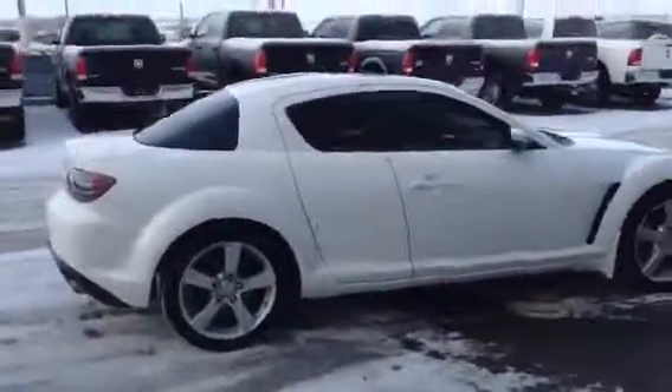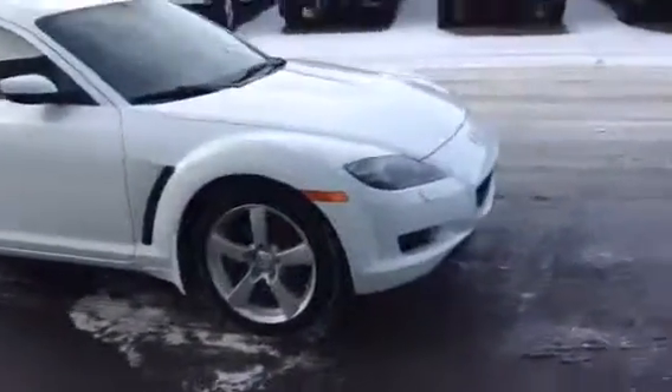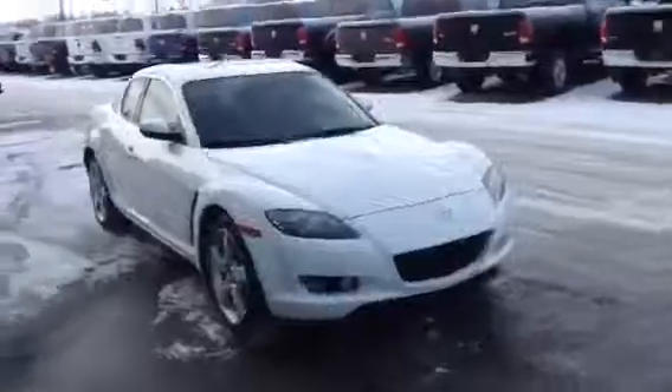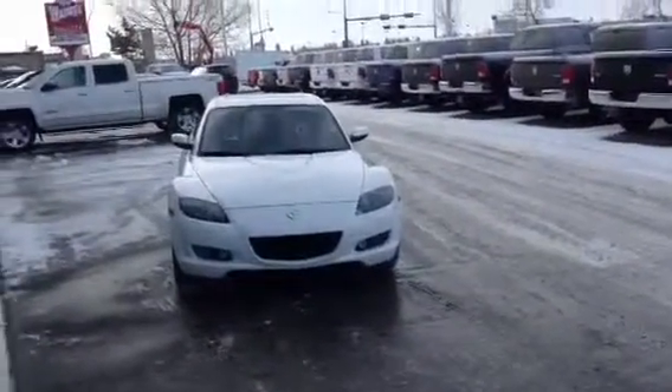Gorgeous car, great shape, runs great. Let me know how soon you can come on in. Give me an email or a call back here at 780-986-9665. I'll talk with you soon, Daniel. Hope you're having a great day.